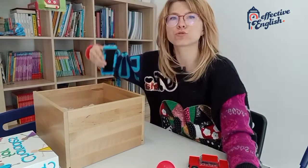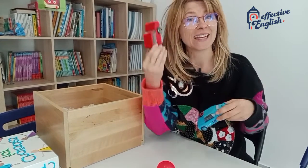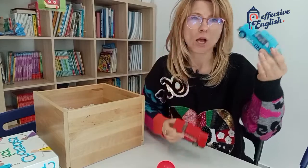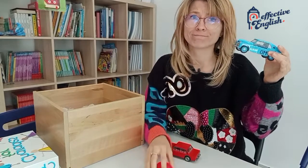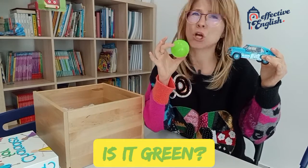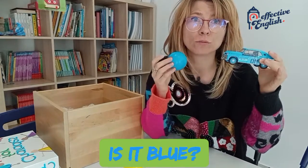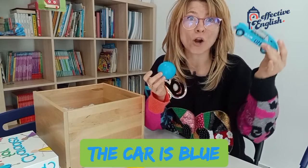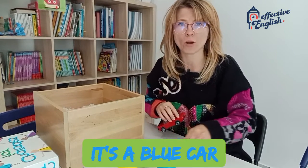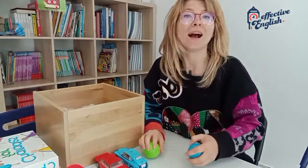And now let's have a look in here. What is it? It's a car, just like this one. This is a car and this is a car. I have two cars. One, two. But this car is not red. This is not red. Is it green? No, it isn't. Is it yellow? No, it isn't. Is it blue? Yes, yes, the car is blue. It's a blue car. I'm just going to park the cars in here. One, and two. I have two cars.